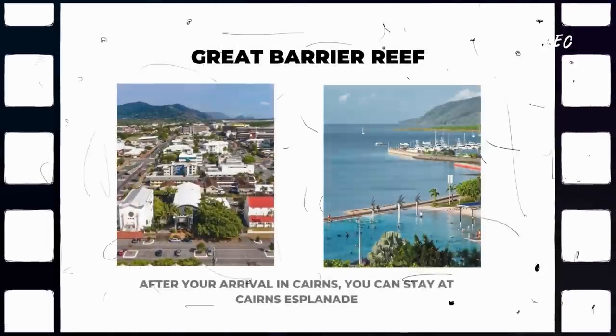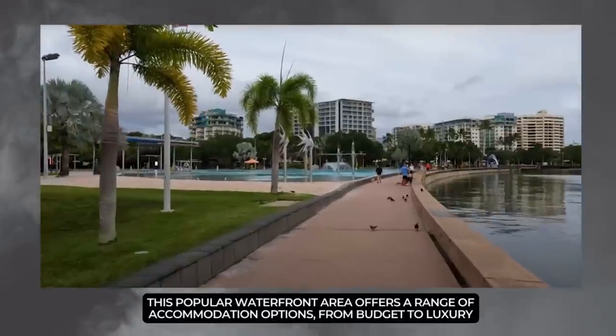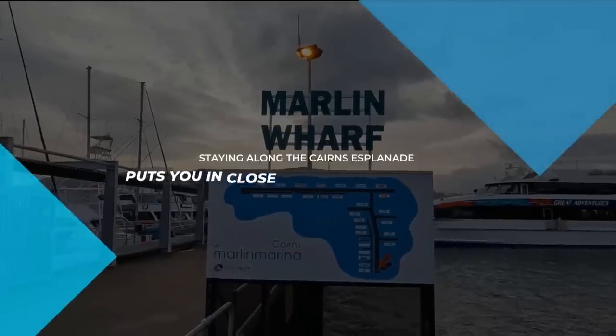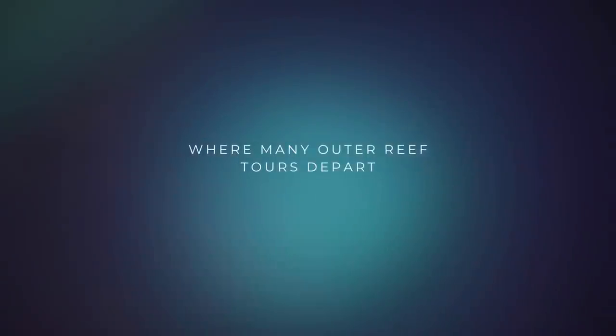Day 1. After your arrival in Cairns, you can stay at the Cairns Esplanade. This popular waterfront area offers a range of accommodation options, from budget to luxury. Staying along the Cairns Esplanade puts you in close proximity to the marina, where many Outer Reef tours depart.